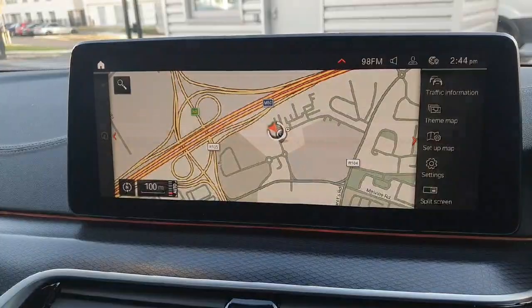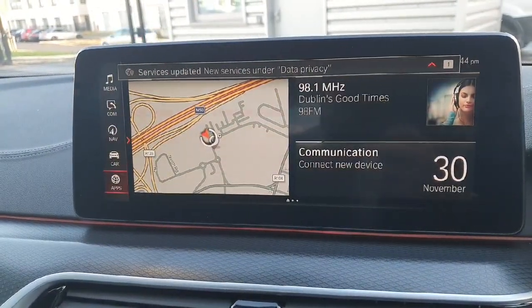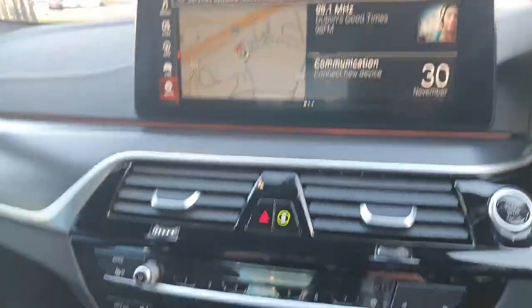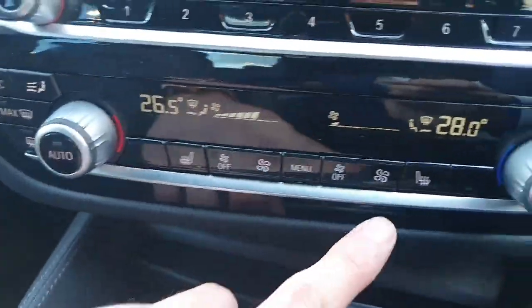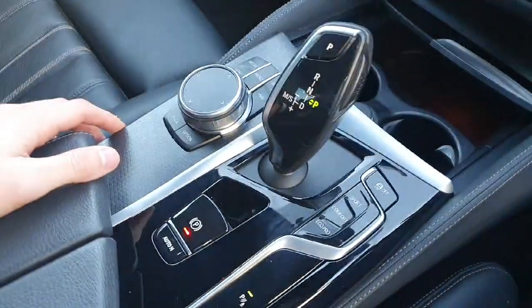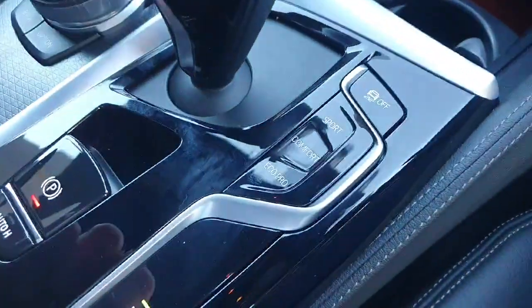It also comes with Apple CarPlay and Android Auto. We have dual zone climate control in the middle with heated seats on both sides. There is an automatic transmission with Sport, Comfort, and Eco Pro modes.